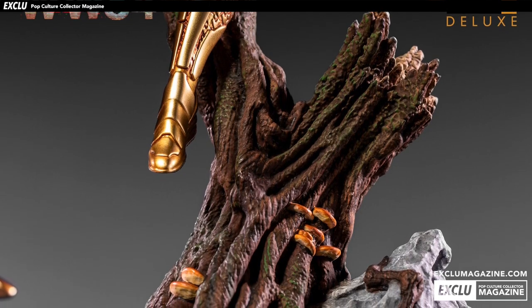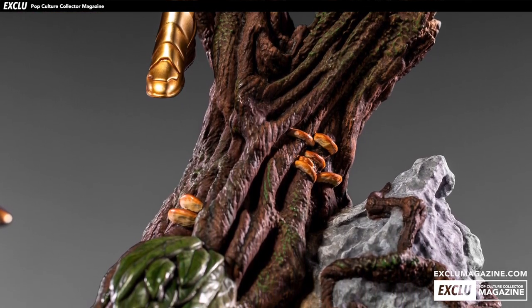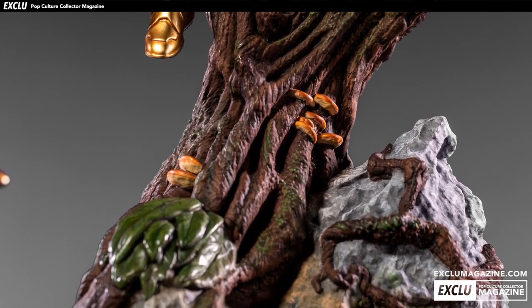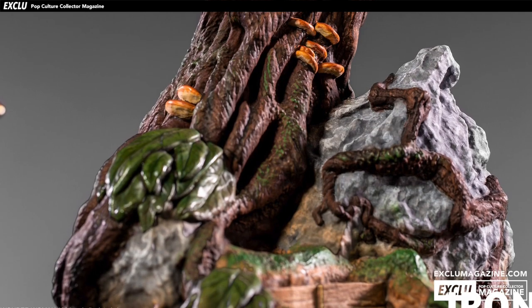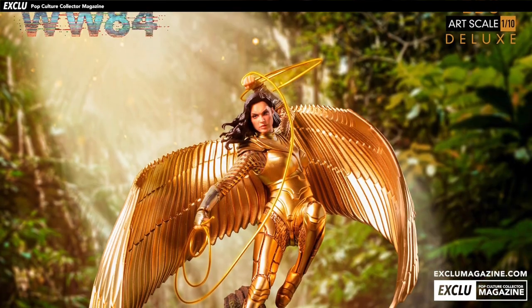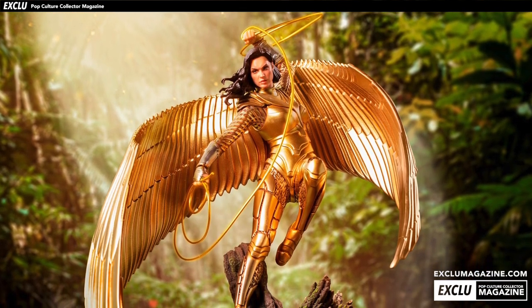The retail price is $169.99 USD and it is now available to pre-order over on their site. We've also learned that this will come with two portraits — there is the golden eagle helm that she's wearing, and also an unmasked version with a different hair sculpt. But that is the only interchangeable feature; the rest of the statue is essentially one unit.